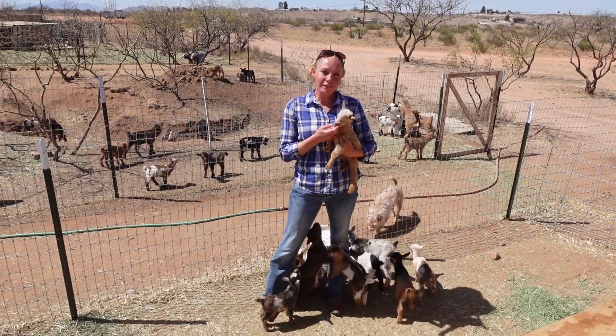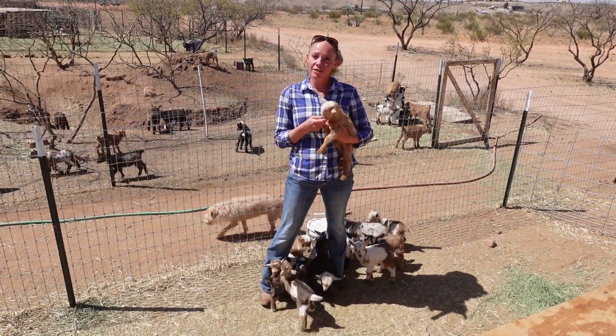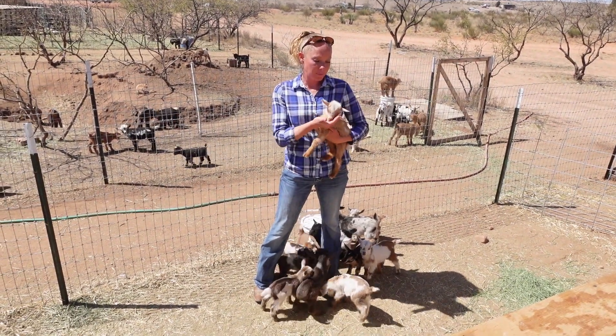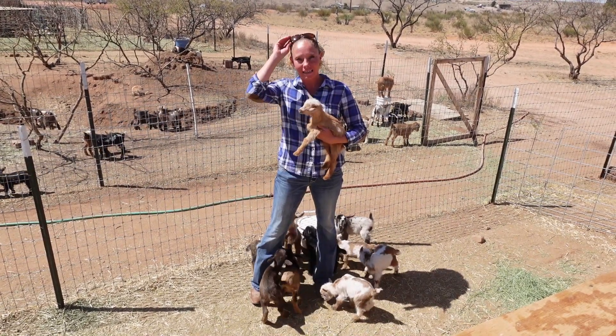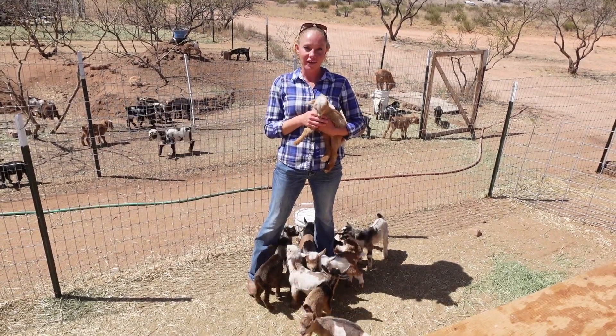Up next is Little Tippie. Tippie is new blood we're adding to the herd. She is a daughter of Tansy and Merle. She is blue-eyed and polled, and poor little Miss Tippie actually had a bout with constipation — she lost quite a bit of weight and wasn't eating very well — but she's doing awesome now. She's back to good health and she's going to be just fine.